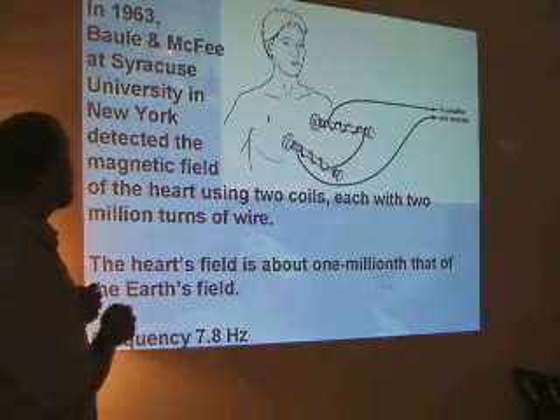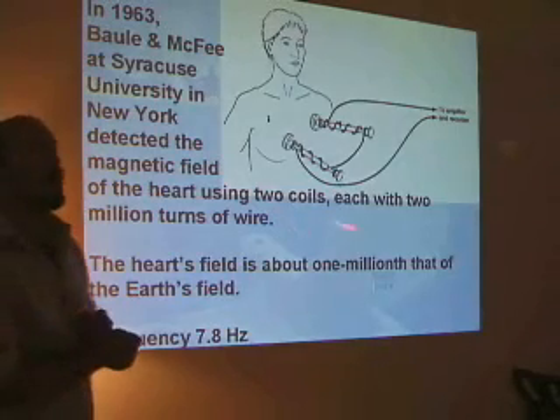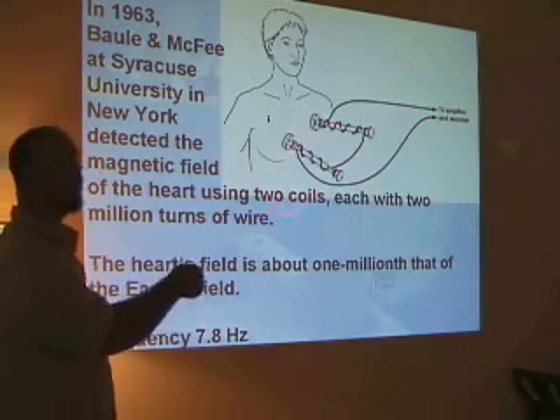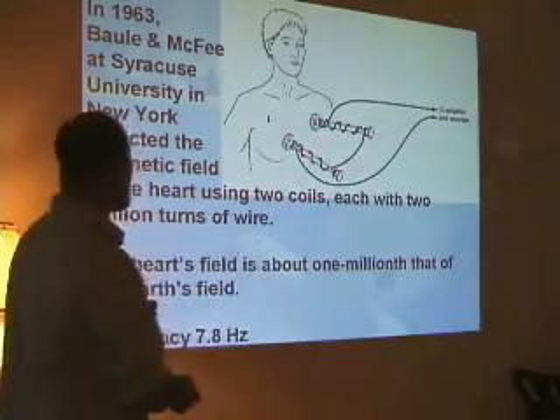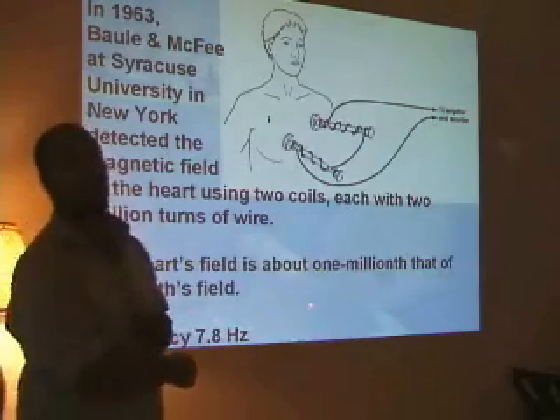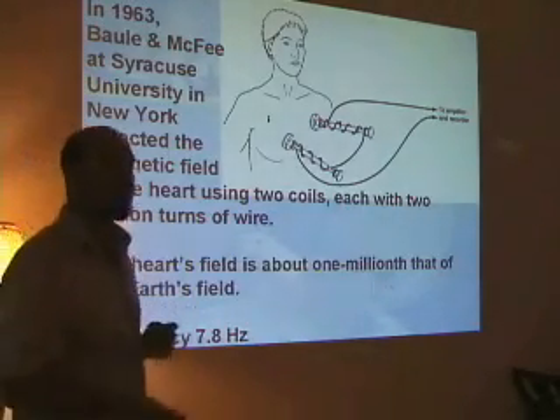In 1963, Ball and McPhee at this university measured the magnetic fields of the heart, using two-million-turn coils. They found that the heart field is about one million times that of the Earth's field. The frequency of 7.8 Hz is the Schumann resonance — the frequency of the Earth — the same as the heart.